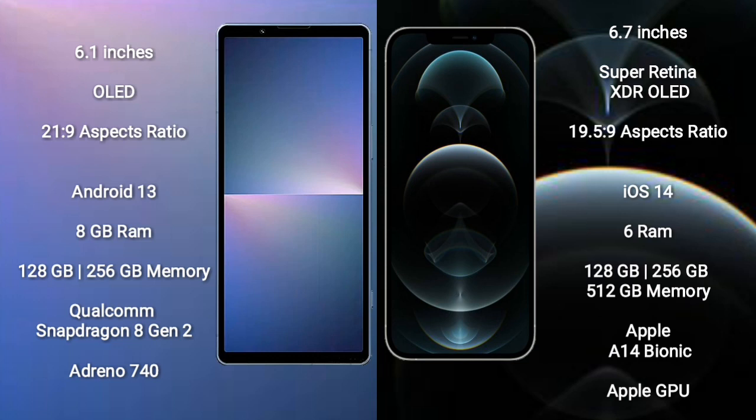Sony Xperia 5 Mark 5 runs on the Android 13 operating system. It comes with 8GB RAM and 128GB or 256GB internal storage, with a Qualcomm Snapdragon 8 Gen 2 processor and Adreno 740 GPU.